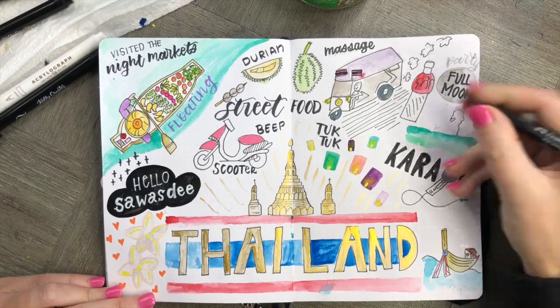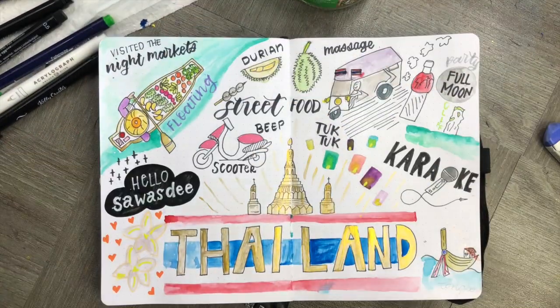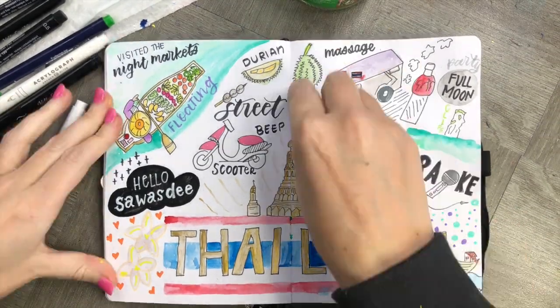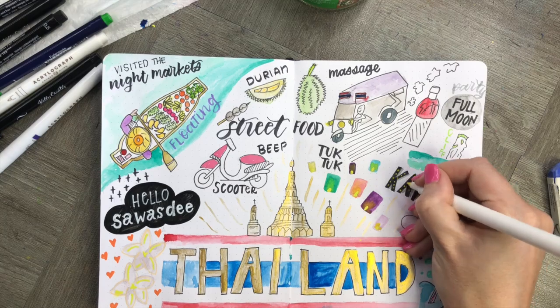Let's finish off our doodle with these really cute little details all around, making sure that we've got everything finished off. Once we're done and filled up all the space, we're ready to go.